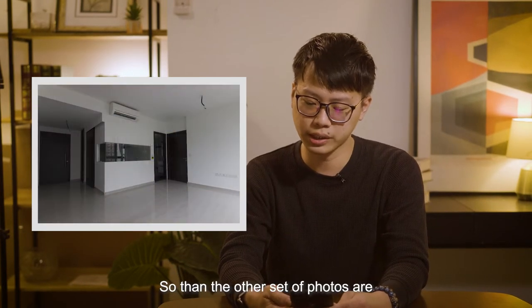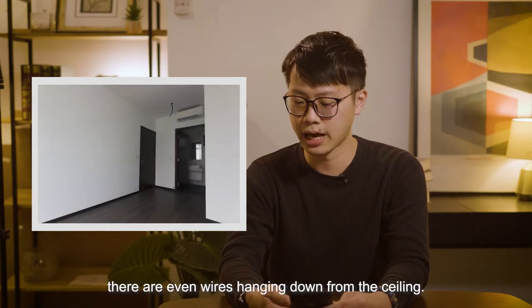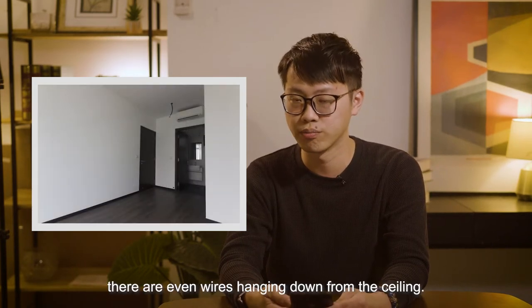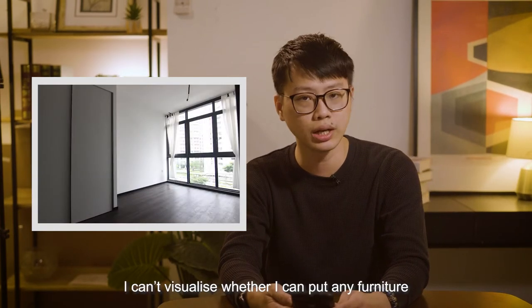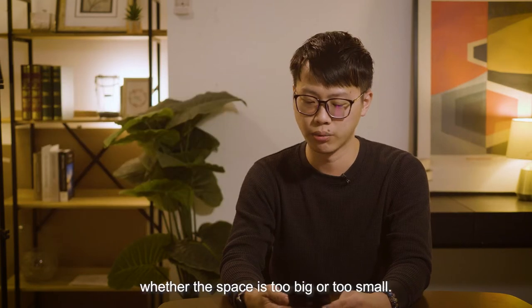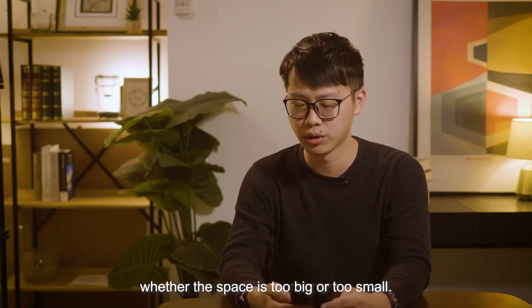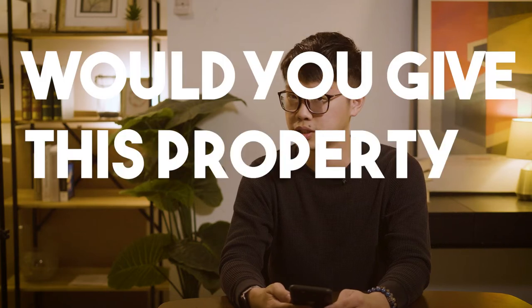The other set of photos is a vacant unit — it's totally bare. There are even wires hanging down from the ceiling. The challenge is that you can't visualize whether you can put any furniture, or what kind of furniture, or whether the space is too big or too small. So the question is: will you even give this property a second look?